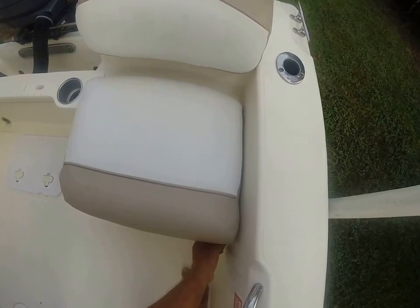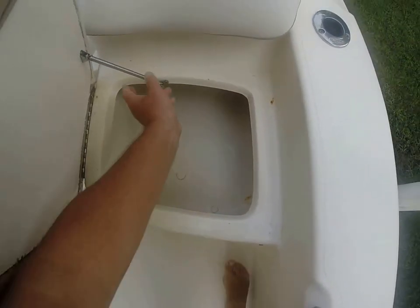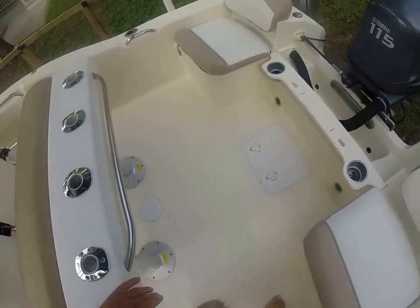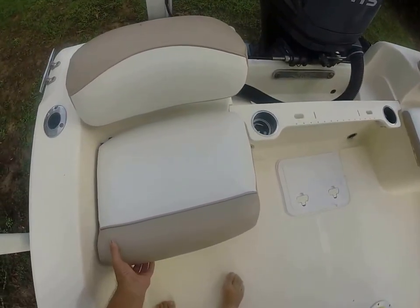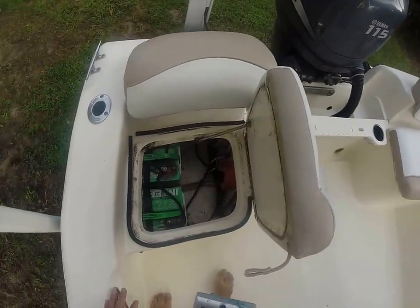Let's take a quick look at what I assume to be a live well — actually, that looks like a cooler box. I'm not sure if this 187 model comes with a live well or not. I'm gonna call it no live well unless I'm wrong. I know up to the 21-footer there was a live well; I don't know if they did it in the 187, but neither here nor there.